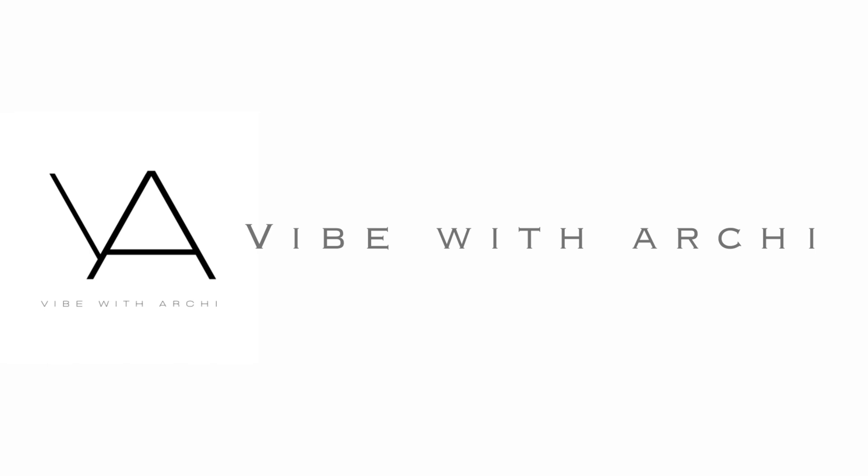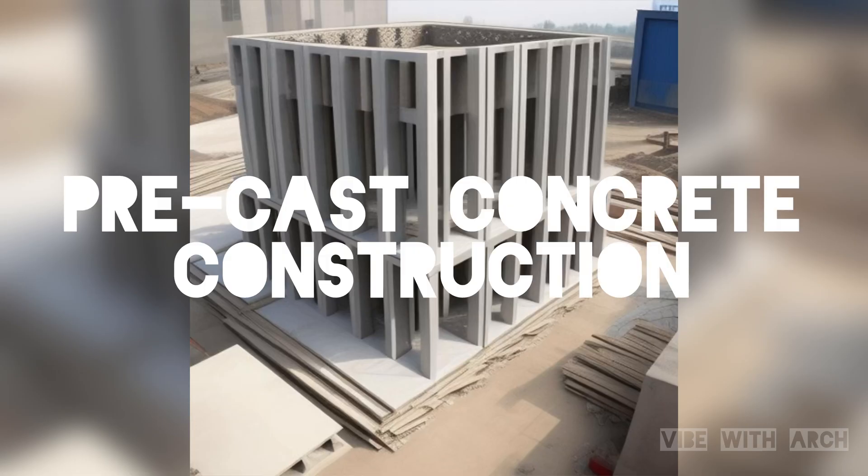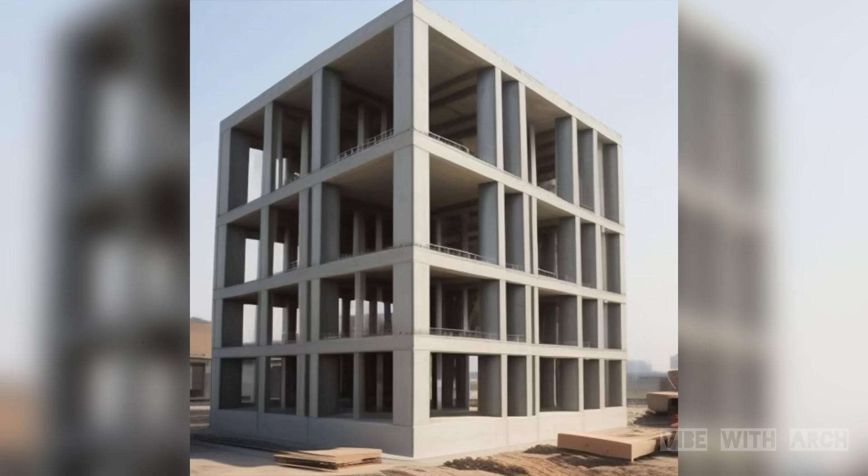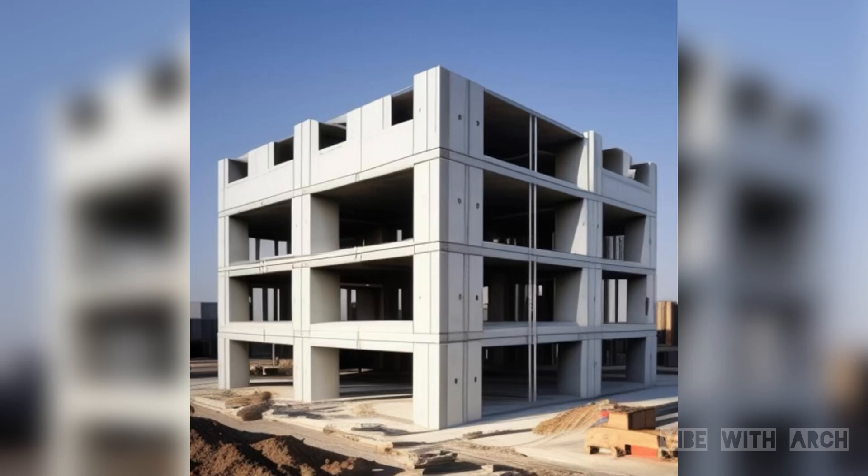Hello everyone, welcome back to Vibe with Arky. In this video, I invite you to delve into the innovative world of prefabricated concrete construction, a method that is reshaping the way we build structures, from residential homes to towering skyscrapers. We'll explore the intricacies of this construction technique, its advantages, and its transformative impact on the industry.